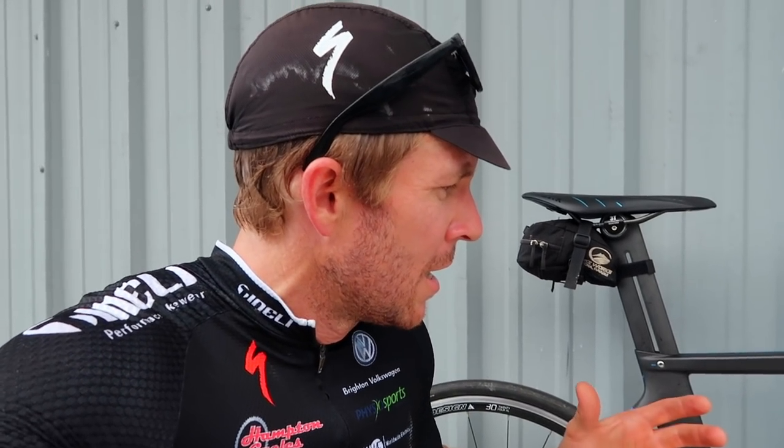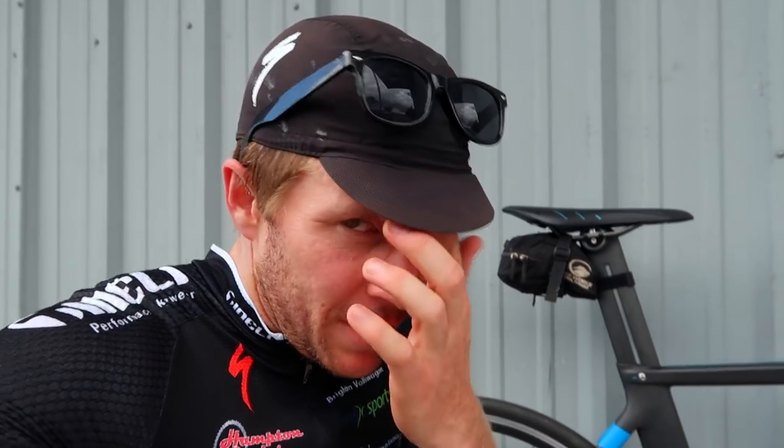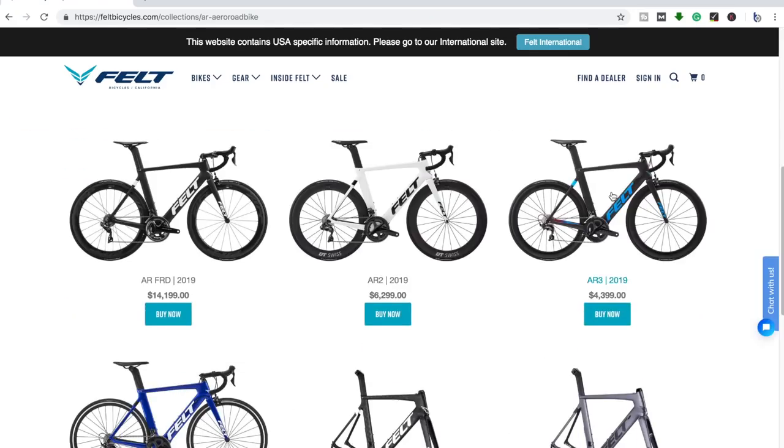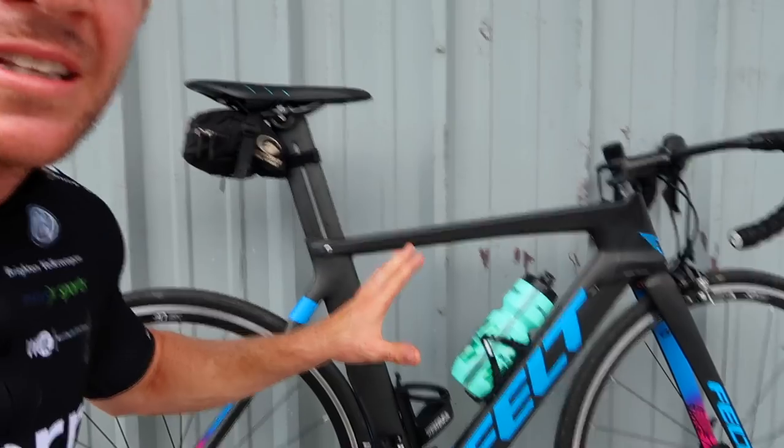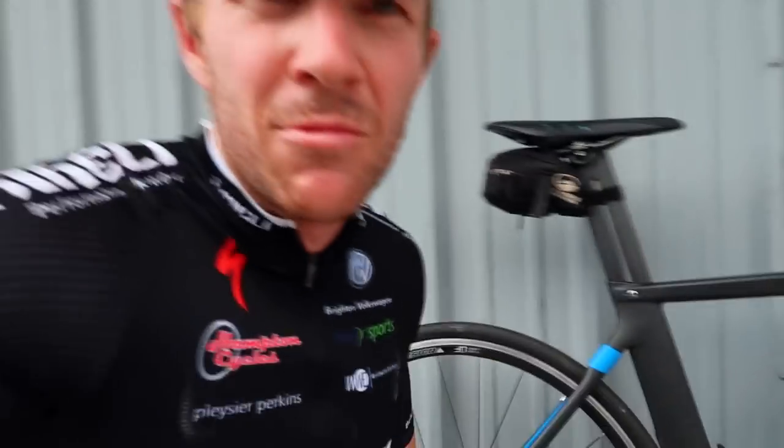Felt is not a very popular brand in Australia — I don't see many of them. They're an American company, been around since 1991. I had a quick look at their website last night and they really focus on aerodynamics. The frame itself really resembles a time trial bike more so than a road bike, in my opinion.